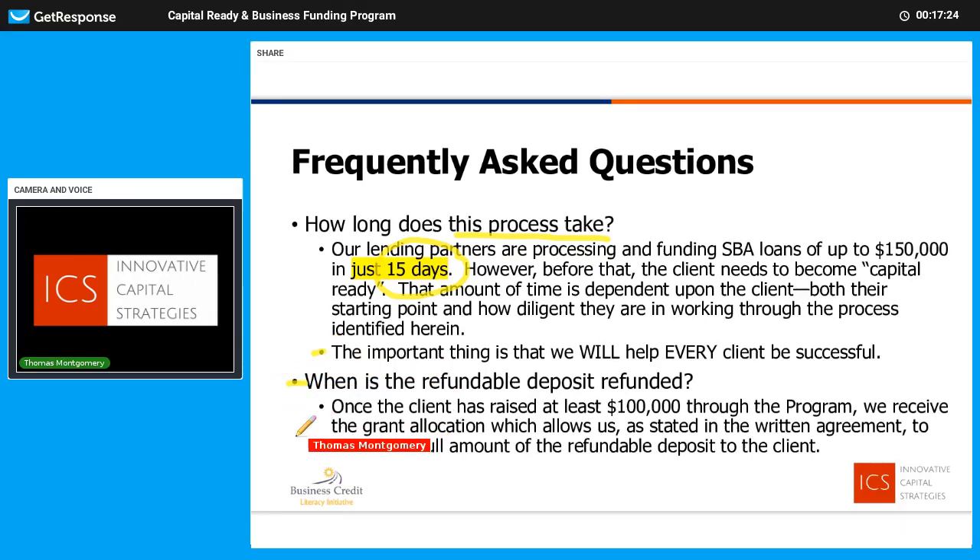When is a refundable deposit refunded? As I've mentioned, the grant is written so that we need to get each participant at least a $100,000 capital raise. You might say, well, I don't need $100,000 — that's too much. Well, great. Maybe it's a line of credit so you can pull from it if you need it. Maybe it's a company automobile. There are different ways to get to that $100,000, but once we get to at least $100,000, that snaps the grant funding and we're able to refund your refundable deposit.